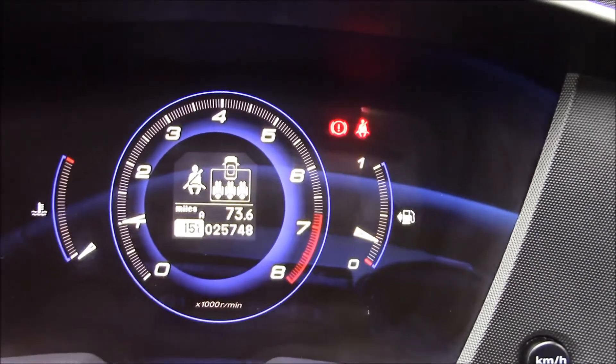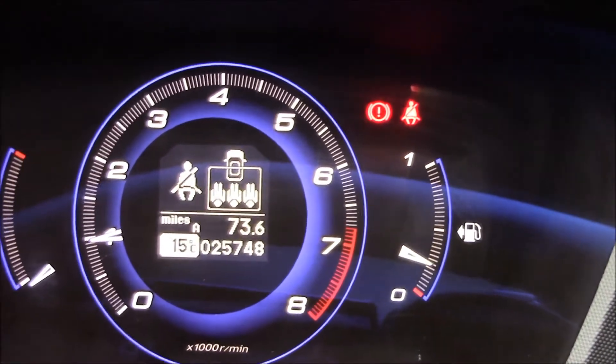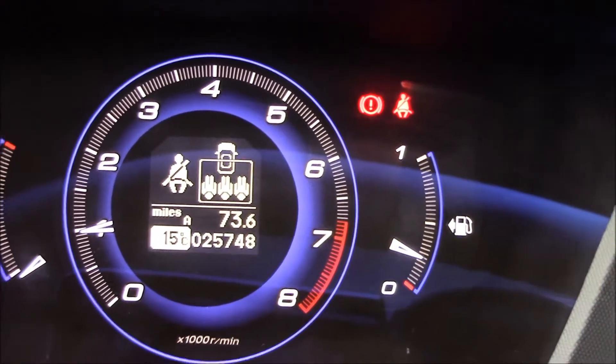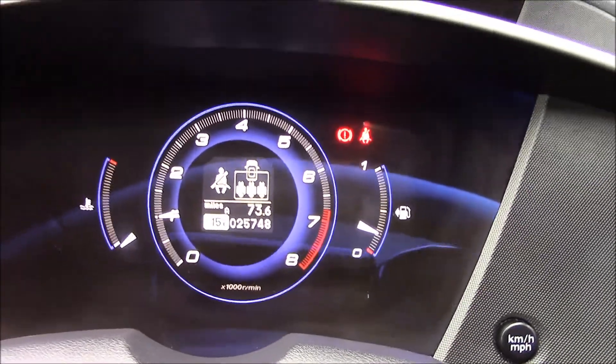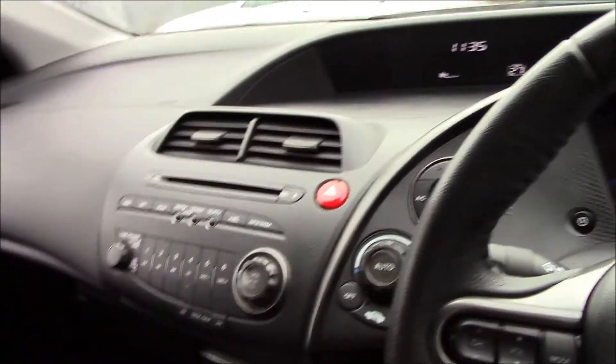This vehicle is currently on 25,748 miles. This vehicle is available to pre-order online at wessexgarages.com. You can also book your test drive today, or you can always come and see us on Panath Road in Cardiff.